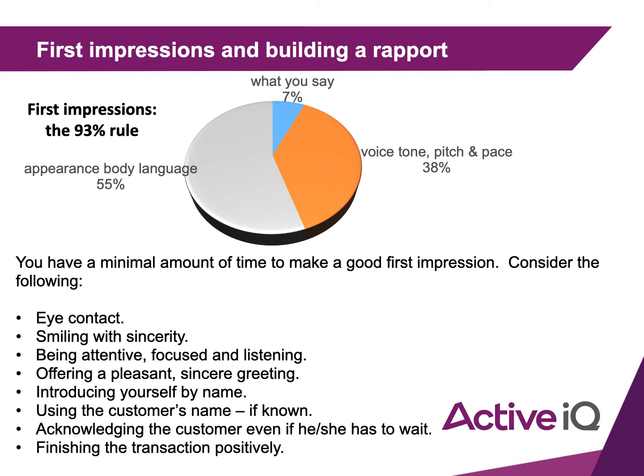First impressions and building rapport with clients: the 93% rule. This suggests that what you actually say makes up only 7% of someone's first impression of you. The other 93% comes from your appearance, body language, voice tone, pitch, and pace of talking.